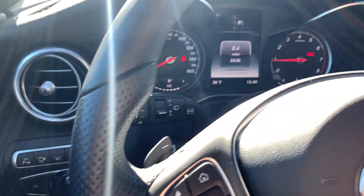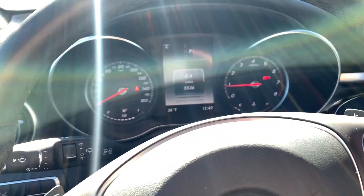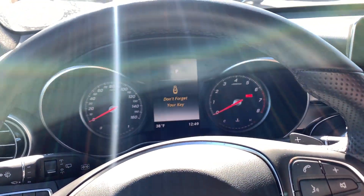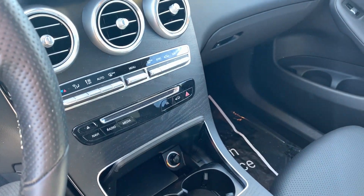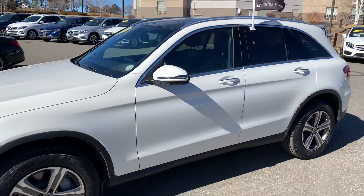5,536 miles on it. Heated steering wheel as well. I can be reached at 303-229-3574. Hope to hear from you soon. Thank you.